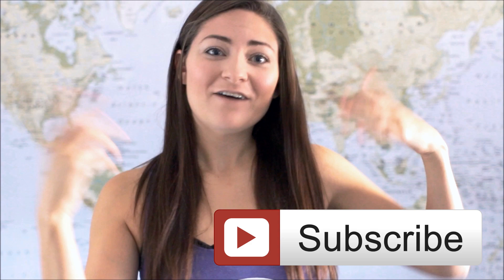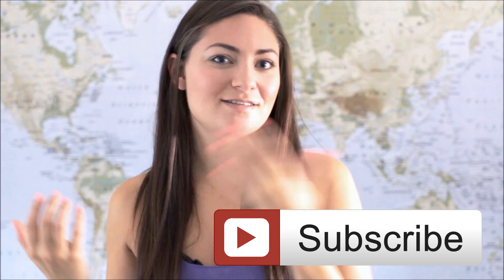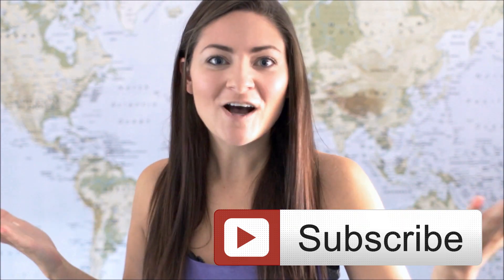Hi everybody and welcome back to my channel. If you are a returning visitor, thank you for stopping by again. If you are new, I hope you like this video — give it a thumbs up, leave a comment if there's something you want to see, and don't forget to subscribe for more great videos, tips and tricks, travel content, all that fun stuff.